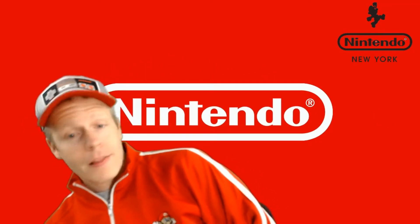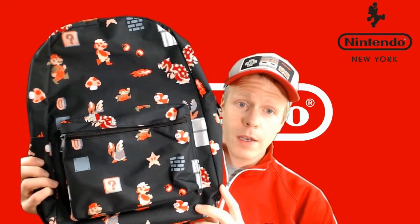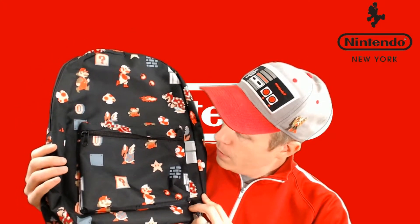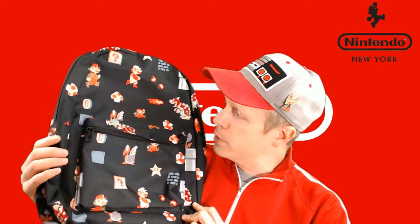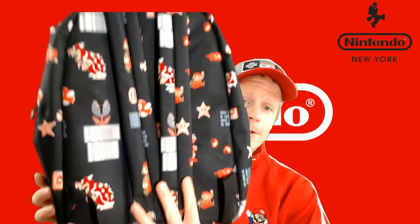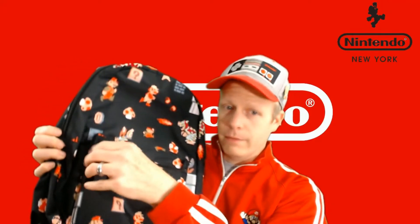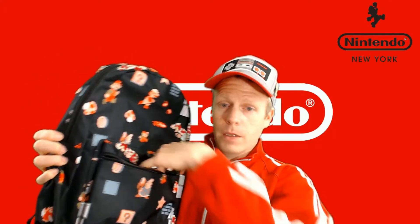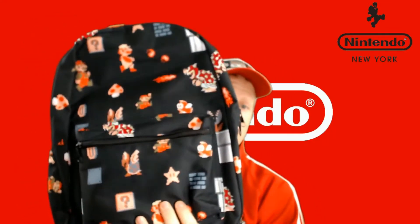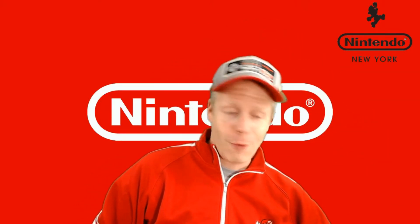Got a backpack. This is your classic Super Mario Bros. backpack. Got Bowser, 8-bit of course, got Cheep Cheeps, question box, stars, bricks, Koopa Troopas, Bowser, big Mario, small Mario, mushrooms. Here's the back — pretty cool backpack, has a front pocket. It's really nice. We actually used that backpack to carry some of the stuff around New York City — it was really helpful.